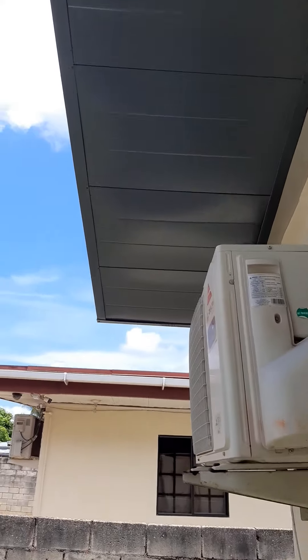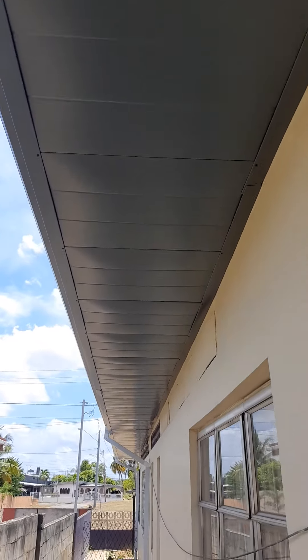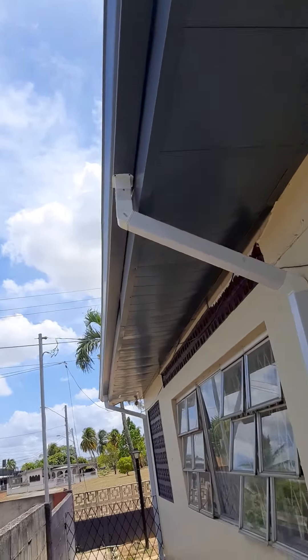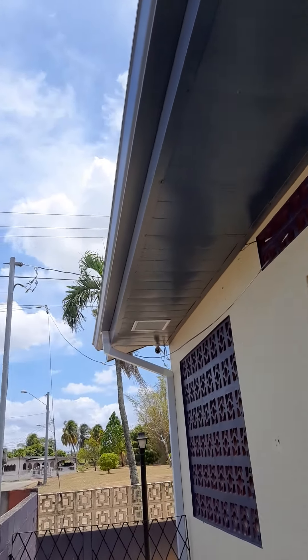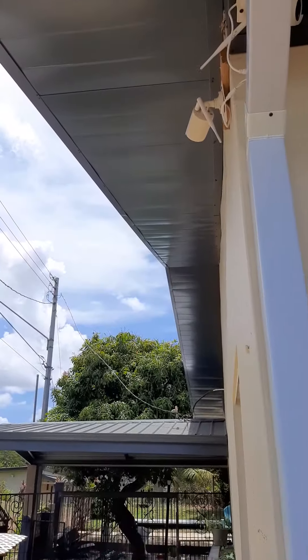This is my final walk-around. I did the inspection with the homeowner already and she's absolutely elated. It's actually very nice — perfectly done. I would say about 97 percent. And there's the front.